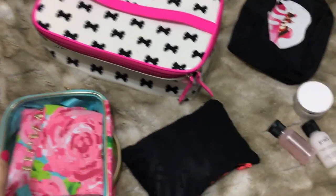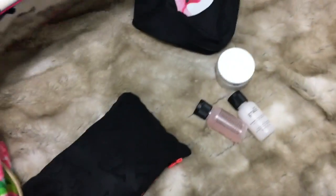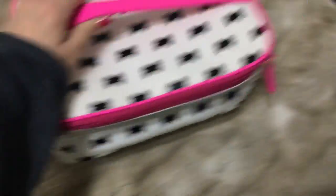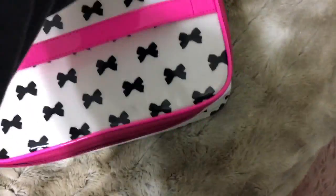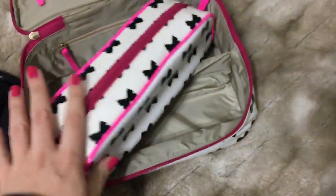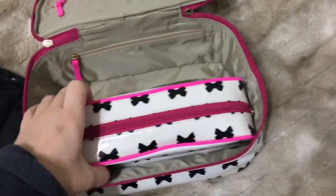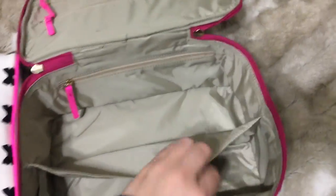I'm just going to start packing for Florida, just doing some of my toiletries tonight. This is my train case that I got from Kate Spade, probably around this time last year — it's a yearly trip we do. It's a huge train case and it has this little insert that looks like a pencil case but you can keep all kinds of stuff in there.